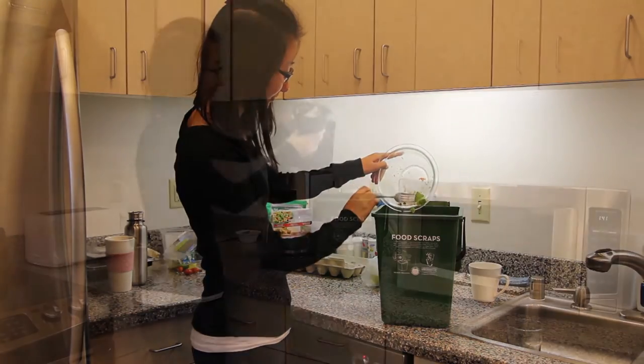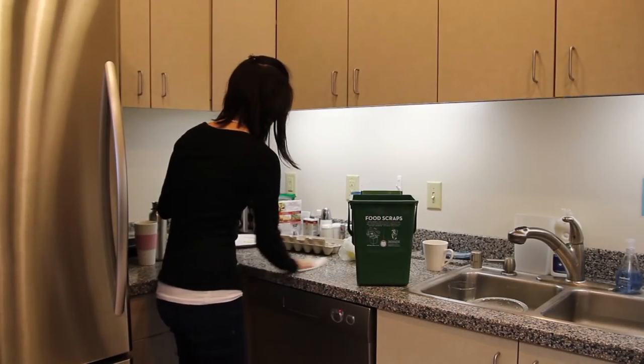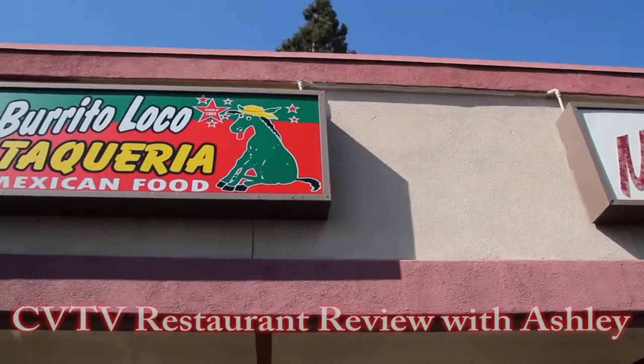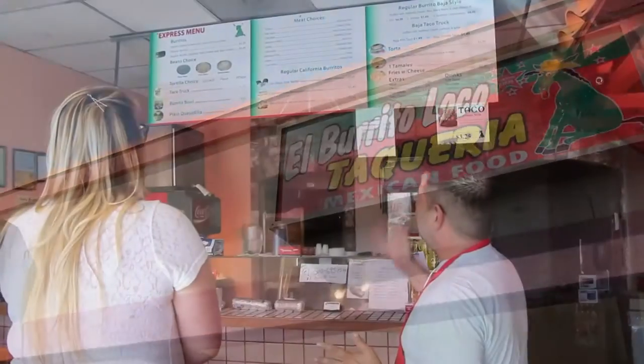BVSAN provides free food scrap pails to help residents collect food scraps and food-soiled paper for composting.